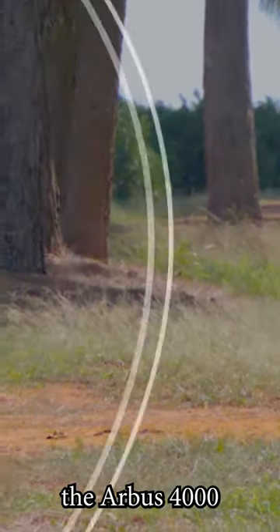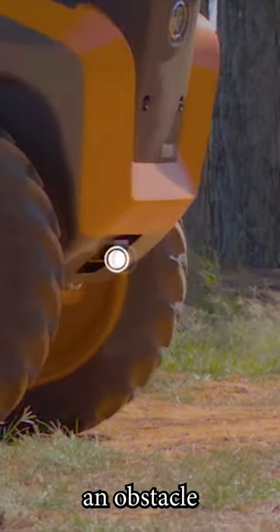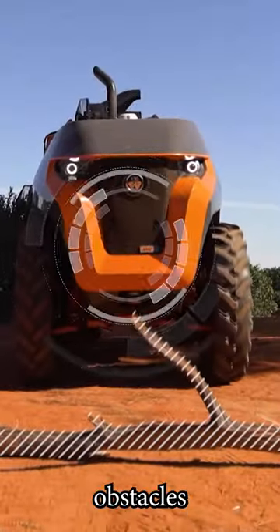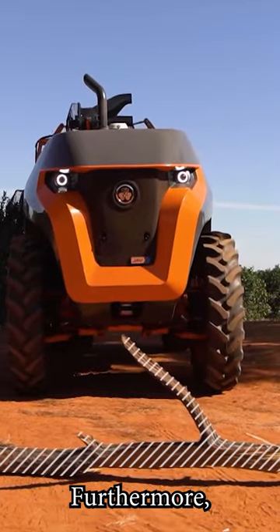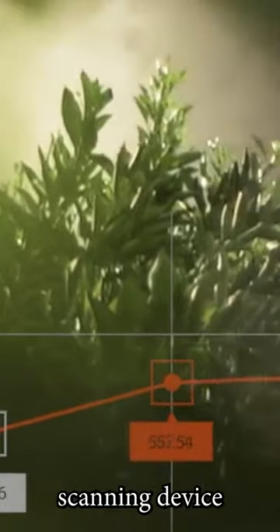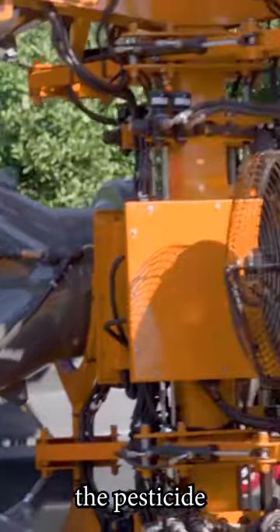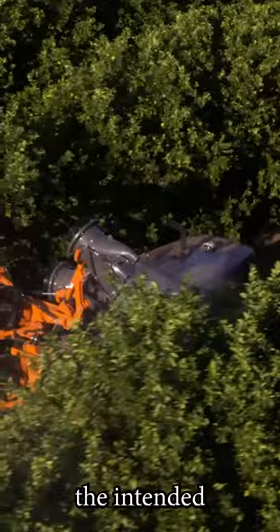Additionally, the Arbus 4000 JAV features an obstacle detection system, so there's no risk of it running over obstacles like logs. Furthermore, equipped with a scanning device for identifying target areas, it ensures that the pesticide is only applied to the intended objects.